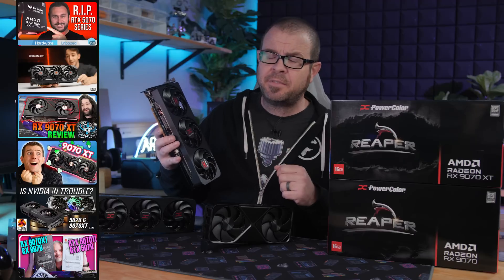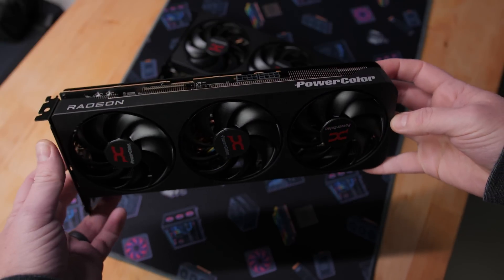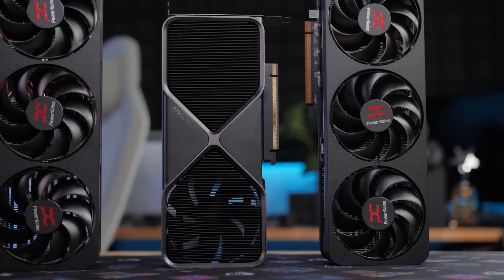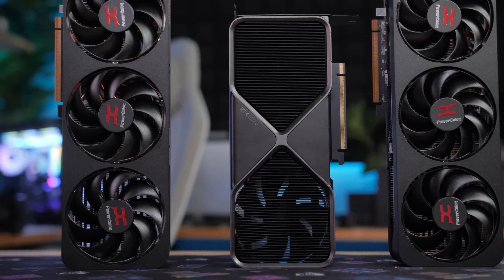I'm going to be recapping six launch day video reviews, all linked in the description, from Hardware Unboxed, GamersNexus, Jayz2Cents, Linus Tech Tips, Optimum, and KitGuru. Some of these covered the 9070 and 9070 XT, and some just covered the 9070 XT, although all of them were drawing comparisons to Nvidia's cards, most specifically the RTX 5070, but also the RTX 5070 Ti.